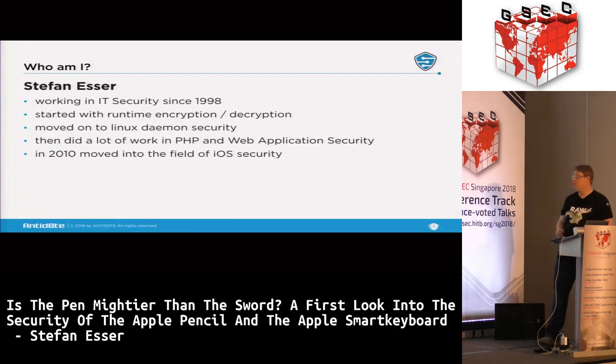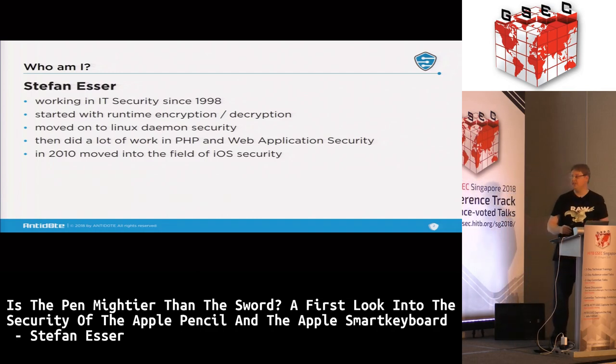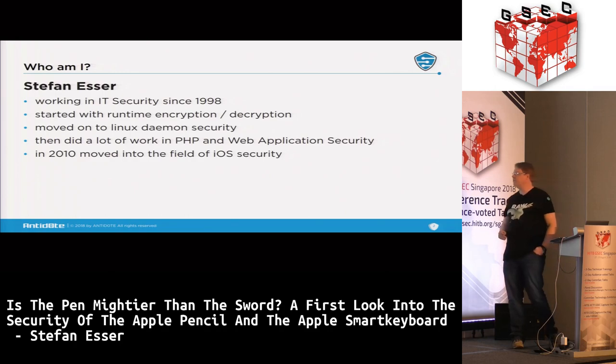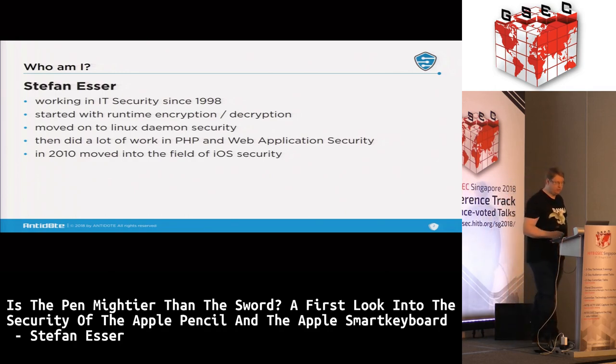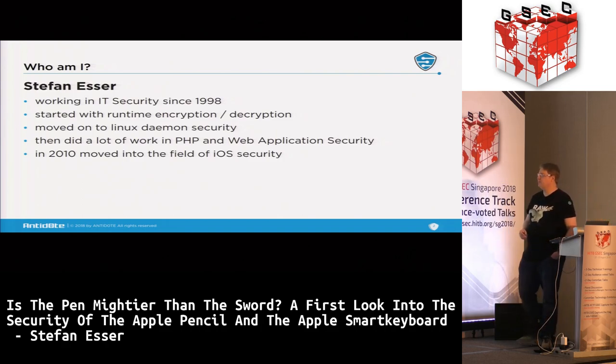I'm Stefan, I'm from Germany, and I've been doing security for 30 years. I started with runtime encryption, then moved to exploitation, then web security and PHP. I got so bored that in 2010 I thought I needed a real target, so I went into the field of iOS security.